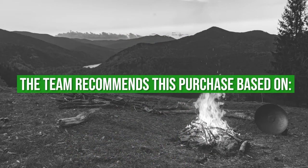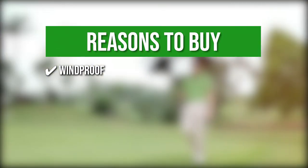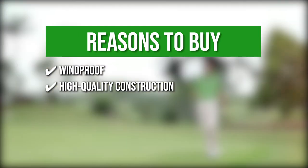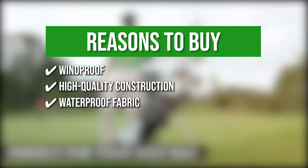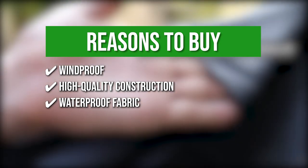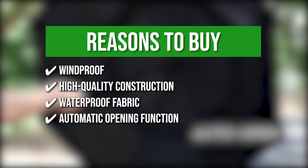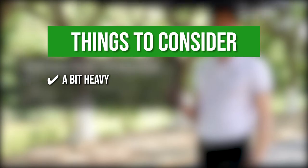The team recommends this purchase based on the following. Windproof: the double canopy vent allows wind to pass through, preventing the umbrella from flipping inside out. High-quality Construction: the support and shaft are made of fiberglass, ensuring solid durability. Waterproof Fabric: made with 210 thread Pongee fabric, the umbrella is ultra-waterproof, so water seeping through would be virtually impossible. Automatic Opening Function: simply press the button on the handle to open the umbrella for ease of use and quick operation. One thing to note is the umbrella is a bit heavy.